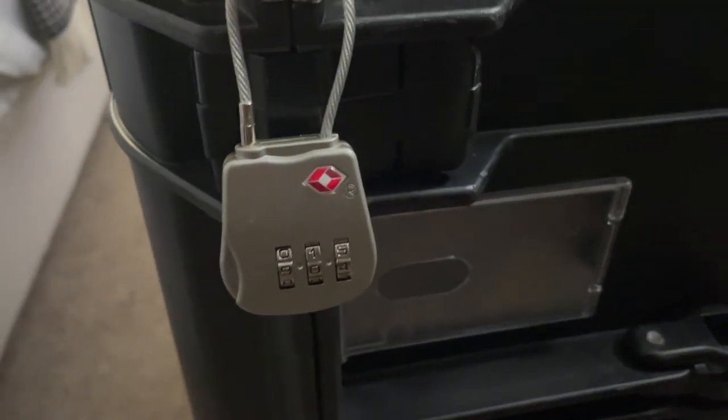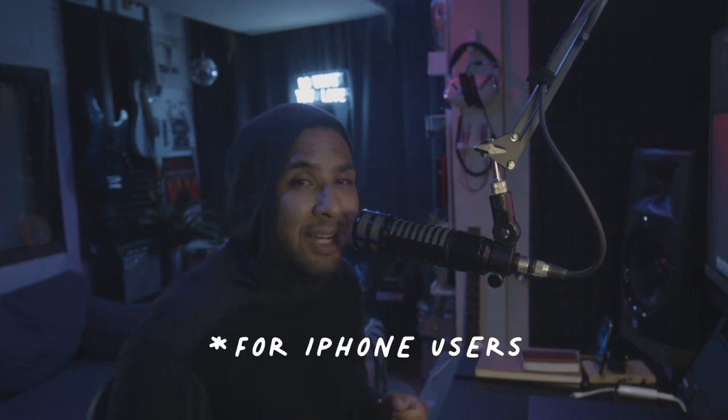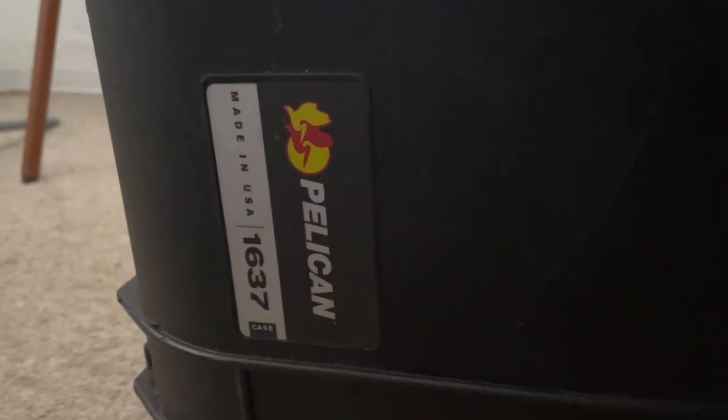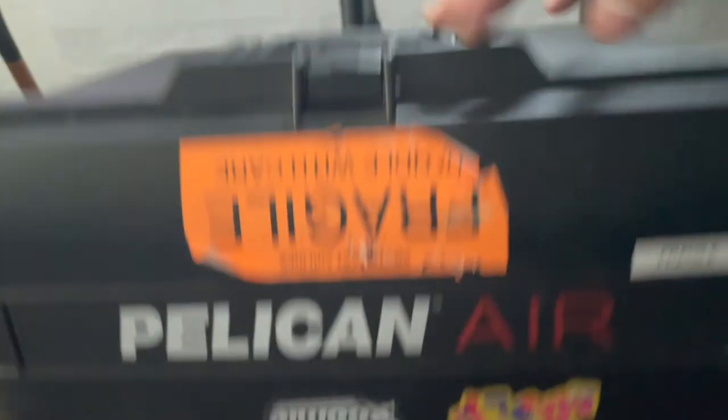I also added another layer of security by adding a lock to the case, and another layer by adding AirTags. I did a video on AirTags a while ago — basically it's a little Bluetooth tag you put in your personal items or cases and you can track where it is anywhere around the globe through the Find My app. I've found that really helpful for tracking my stuff.